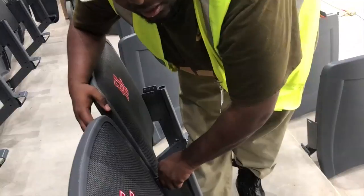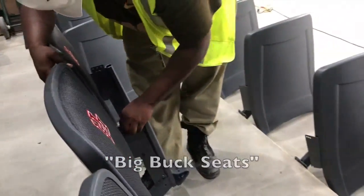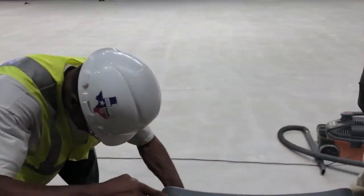Are these like the premium seats? The premium seats — the big buck seats because they are right in front of all the action.